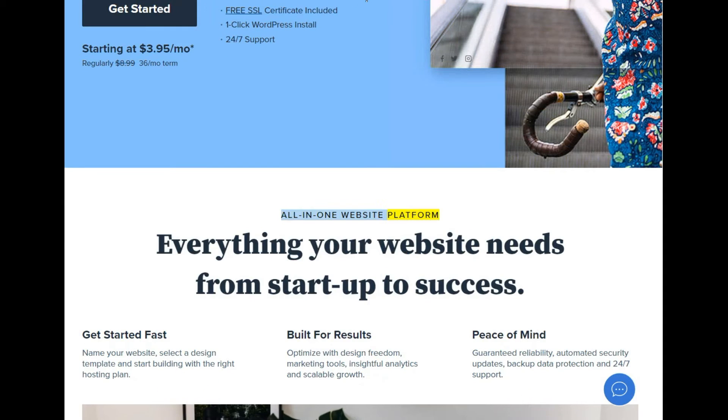All-in-one website platform — everything your website needs from start-up to success. Get started fast: name your website, select a design template, and start building with the right hosting plan.